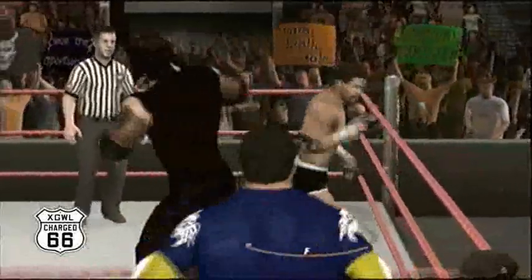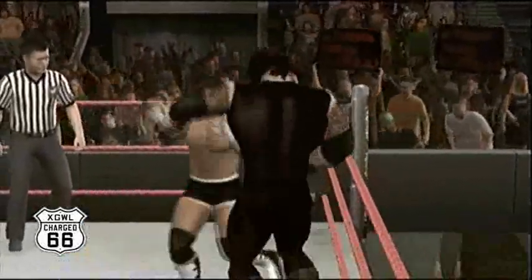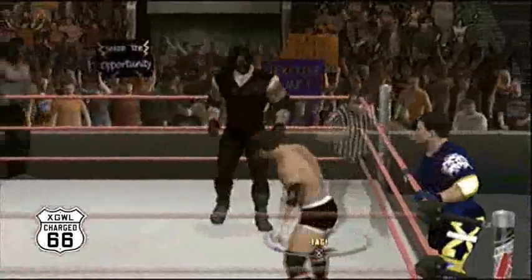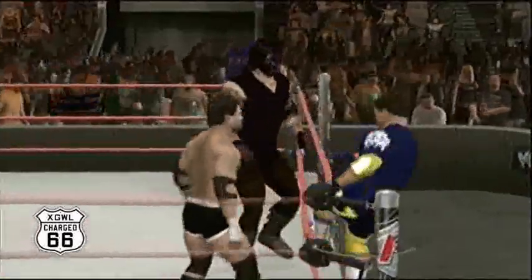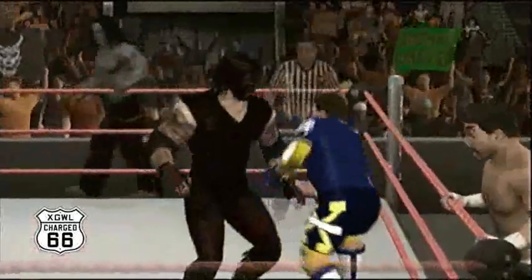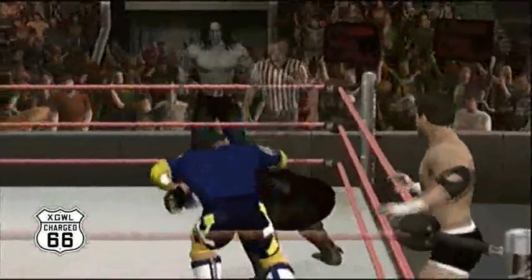Could this be it? One, two — and XT makes the 11th-hour save! If he hadn't done that, that would have been the match right there. Exotic Eye just continues to work on Andy. Andy has to make the tag — now sidestepping, Exotic Eye misses. Andy makes the tag!